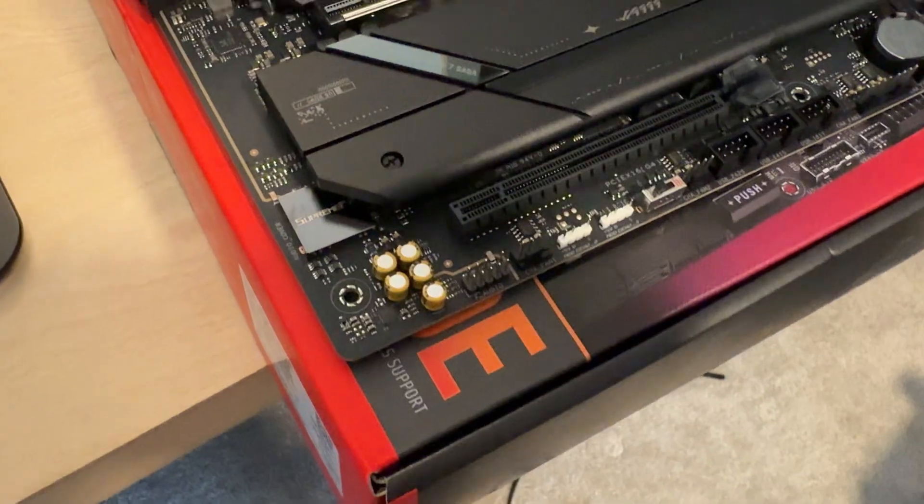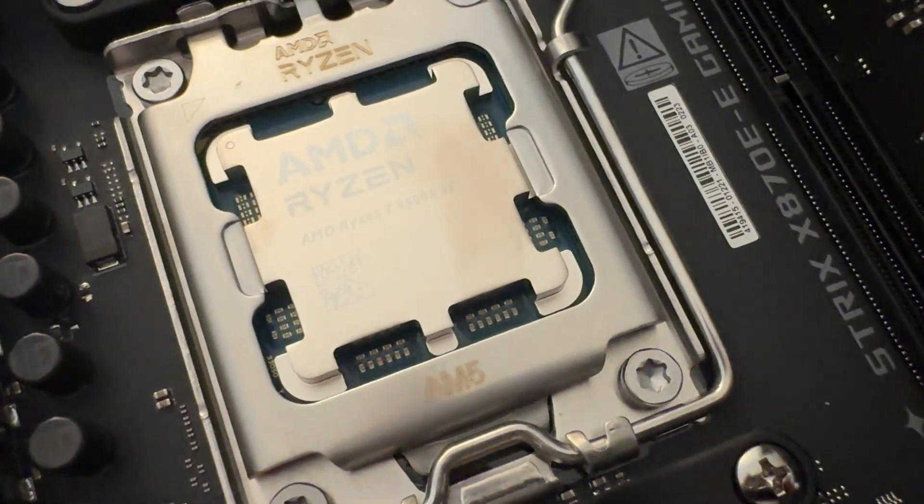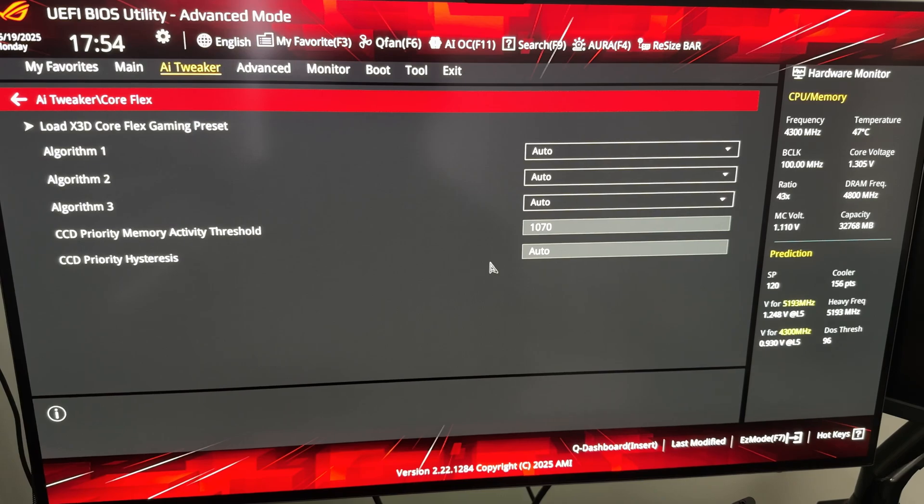I have been using this CPU daily since basically the same week it came out back in March, so I've had this thing for a while. My motherboard is the Asus X870E Strix. When I plugged in the 9950X3D, it actually has two options: CCD Parker, which is in the main AI Tweaker tab, as well as CoreFlex, which is an algorithm a little deeper in the BIOS. These two algorithms use the VRM load to figure out which CCD should be parked — basically trying to remove the need for the chipset driver in Windows and take it into Asus's own hands.